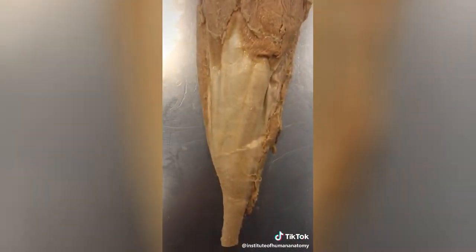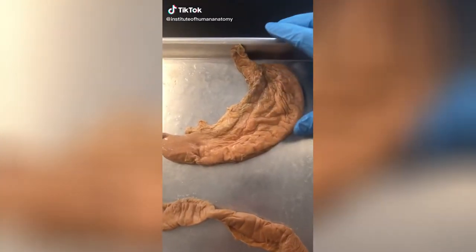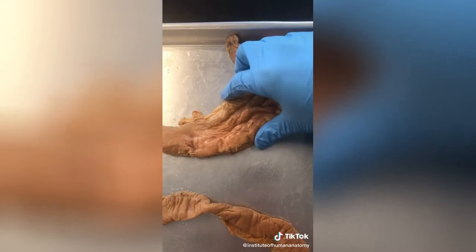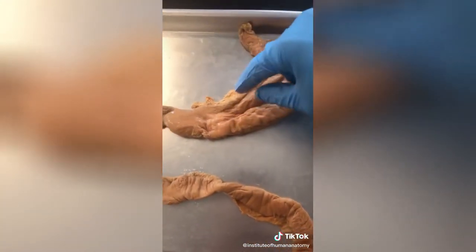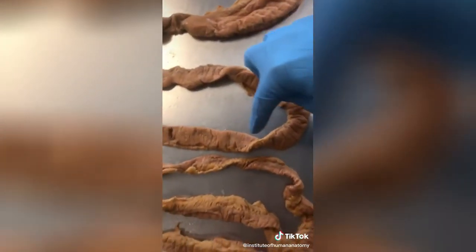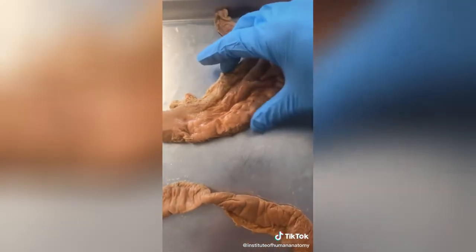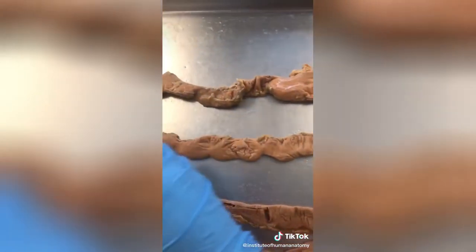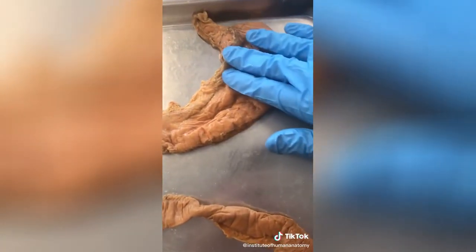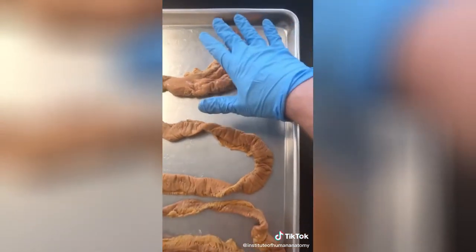Stomach grumbles are actually part of something called the migrating motor complex. What happens is your stomach starts to contract, and that ripples its way through your entire intestinal tract. The idea is it's trying to move leftover digestive material out of the way to make room for new digestive material. It also alerts you that you're ready to eat and fill up.